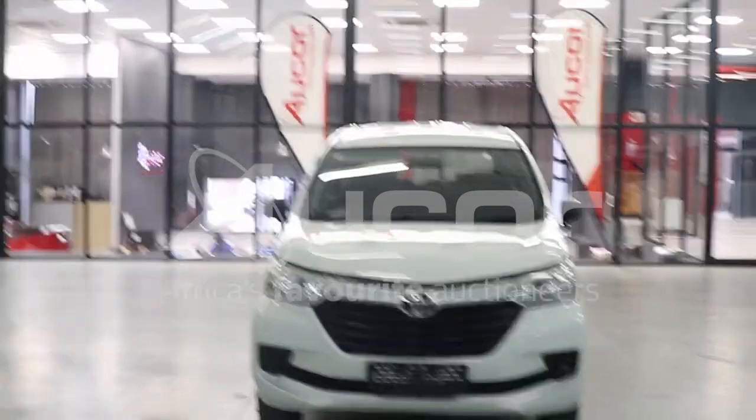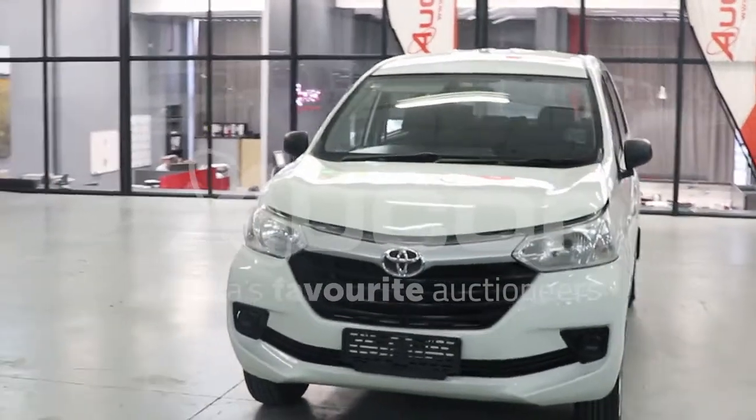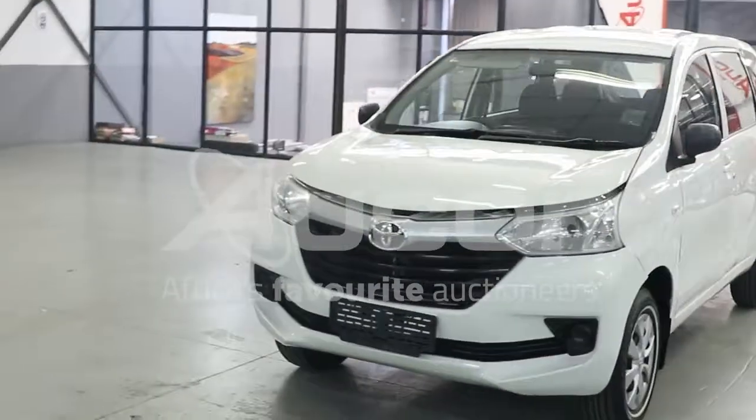This is a Toyota Avanza, the 1.3 S. There has been some spray work done to this. The overall condition of this car is very good.